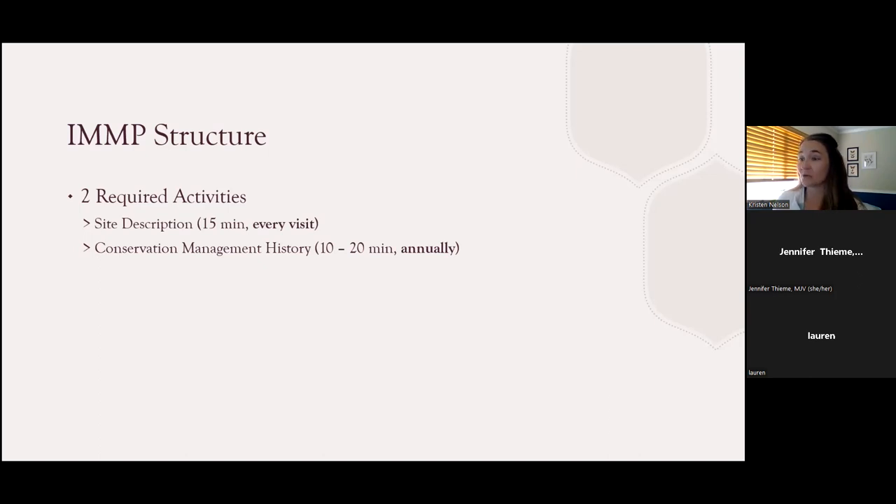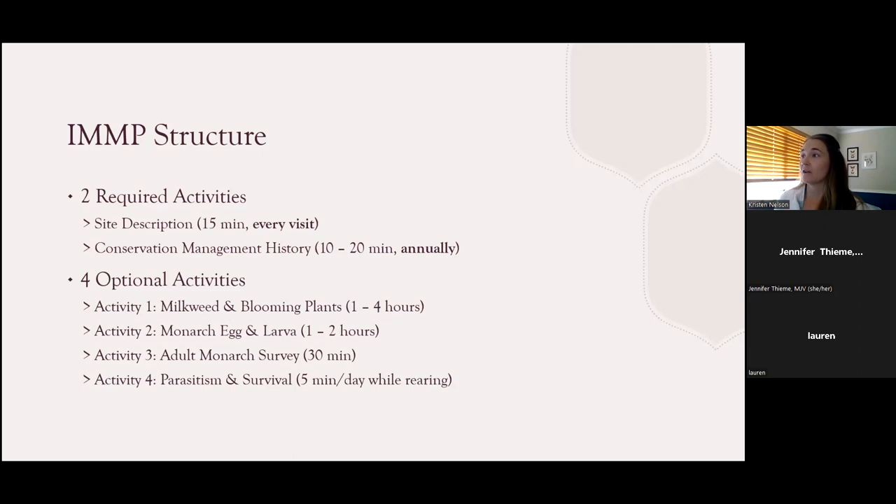After that, you get some options — there are four optional activities in the IMMP. There are training videos specific to each one. Activity one is the milkweed and blooming plant survey. Depending on the size and vegetative diversity of the site you're monitoring, this takes anywhere from one to four hours. Activity two is the monarch egg and larva survey, which involves inspecting your milkweed for eggs and larvae and takes about one to two hours depending on how much milkweed you have. If you don't have any milkweed on your site, you would not need to complete this activity.